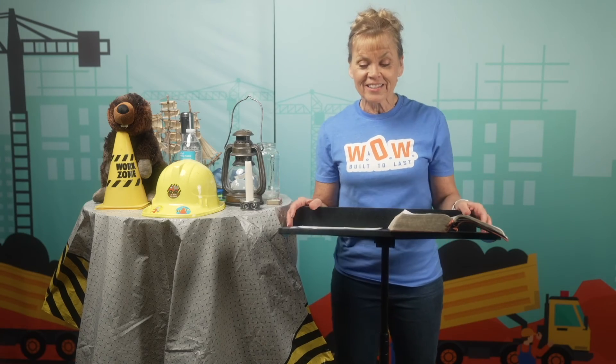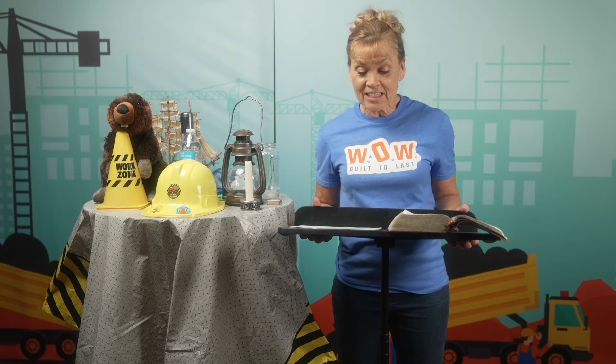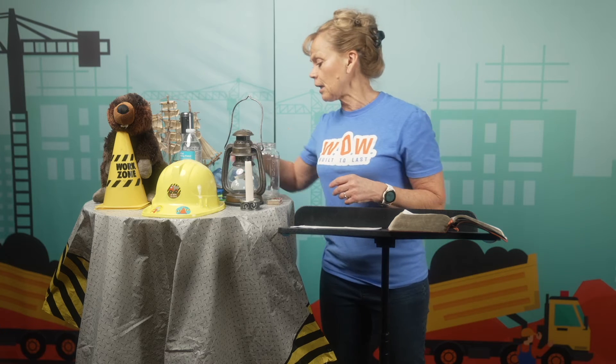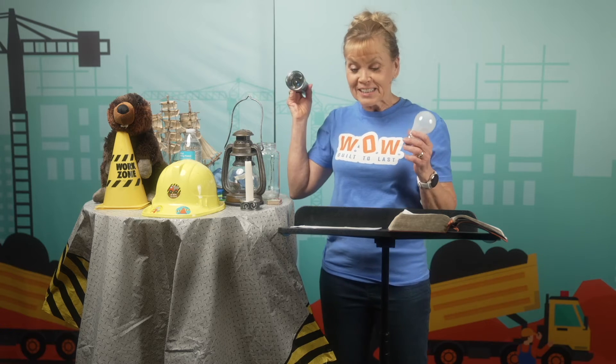Hi, WOW Kids. Have you ever stopped to think about how amazing light is? We get light from the sun, from fire, lightning, and also from many man-made sources, from things like light bulbs, or flashlights, or even fireworks.